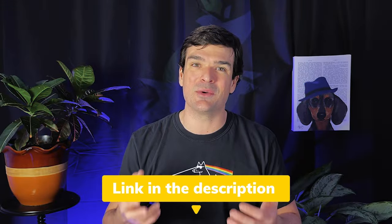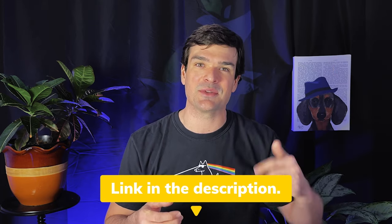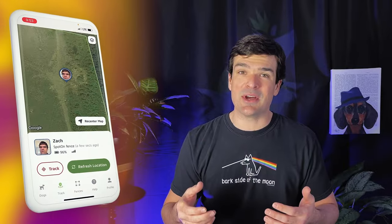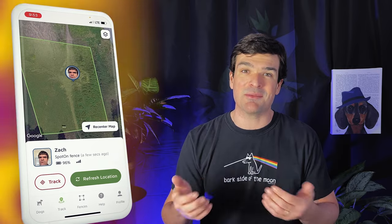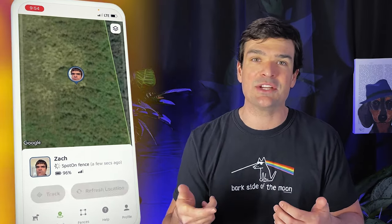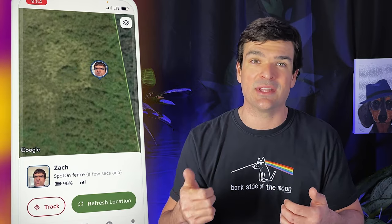Check out my Halo collar review if you want to learn more and see me get shocked — I'll leave a link in the description. So next up is the Spot-On. While the app doesn't show the location of my phone, the location it was telling me for the collar was pretty much in line with where I was standing. As I moved around with the collar in my hand, the app didn't refresh instantaneously, but whenever I tapped refresh location it did correctly update within a second or two.